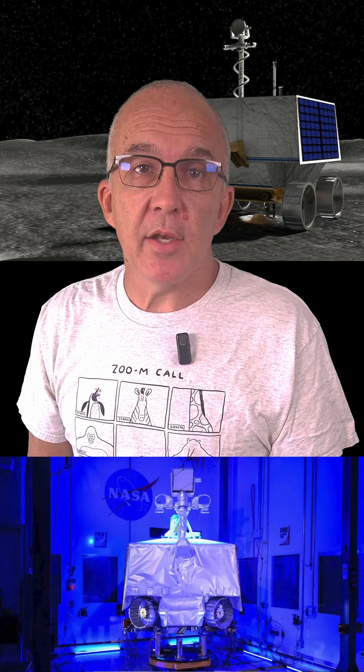Despite the fact that the rover had already undergone vibration testing and was just about ready to fly, NASA finally pulled the plug on the mission in July of 2024 and had planned to disassemble it and reuse the instruments and parts for other missions.